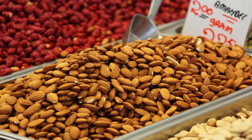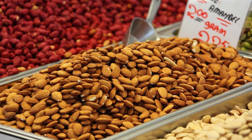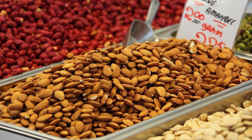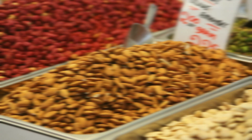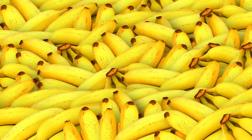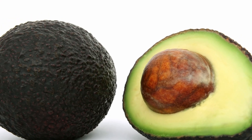Magnesium and potassium — two minerals essential for nerve function — should also be part of your diet. Magnesium can be found in foods like spinach, nuts, and whole grains, while potassium is abundant in bananas, oranges, cantaloupes, and avocados.